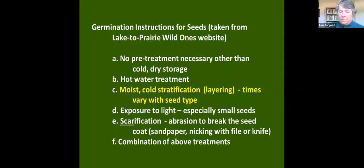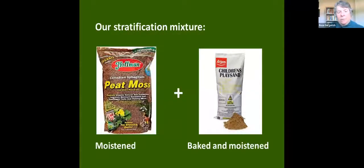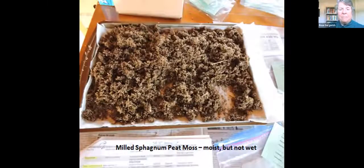Here is what we use to stratify our seeds. We use a combination of sphagnum peat moss — milled so it's in small pieces — and it's moistened, not wet, just moistened. That's combined in a one-to-one mixture with sand that's fairly inert and has been baked at 300 degrees for two or three hours to kill everything in it. Sphagnum peat moss has antibacterial and antifungal properties, which helps reduce the possibility of molding and rot. With this mixture, we rarely get any molding in our stratification mixes.